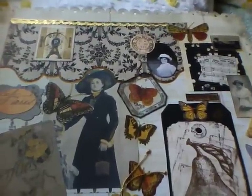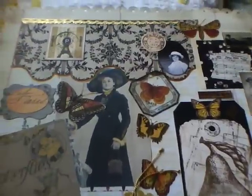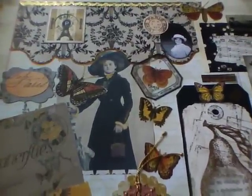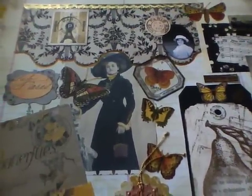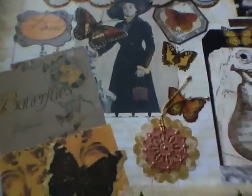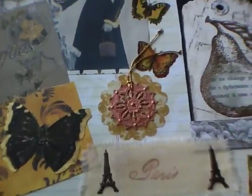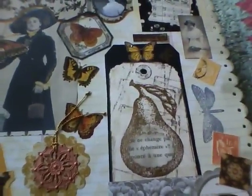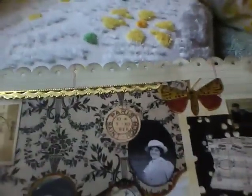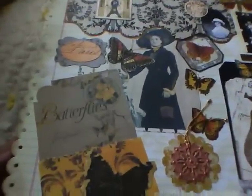Hi ladies, this is Christelle continuing on my little trunk show of my collages that I made in the past few years using scrapbooking papers and ephemera, vintage art, specialty papers, and even fabric and brads — all kinds of embellishments.